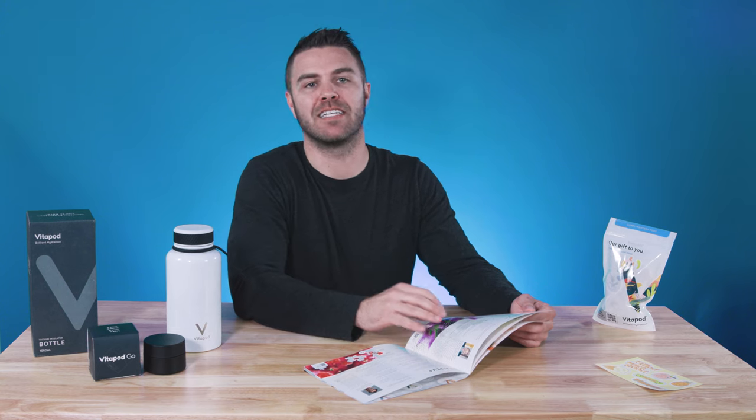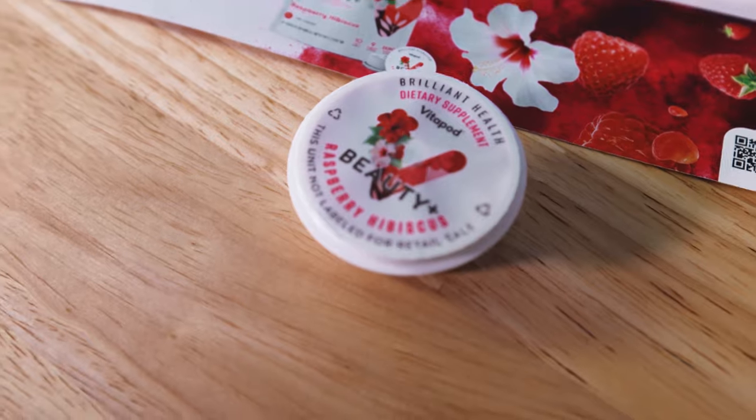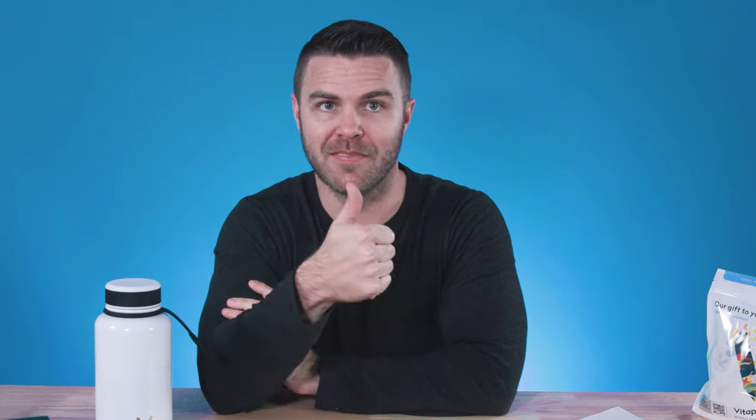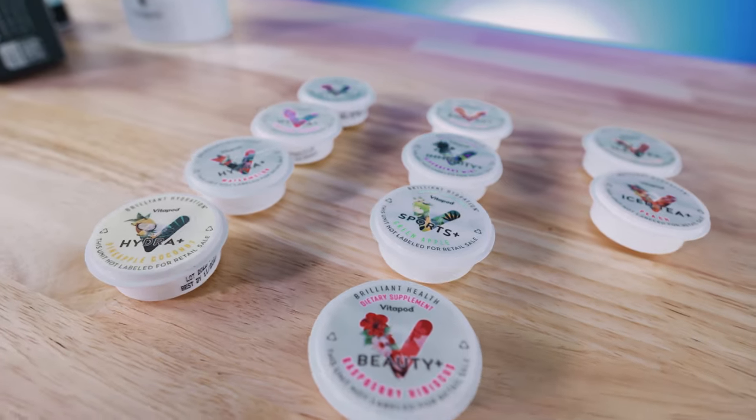On the other hand, the Enriched Plus options are specifically designed to improve your immunity, energy, recovery from a workout, or improve your skin's youthful appearance. Vitapod even offers a variety pack of these options so you can enjoy samples of all of them.